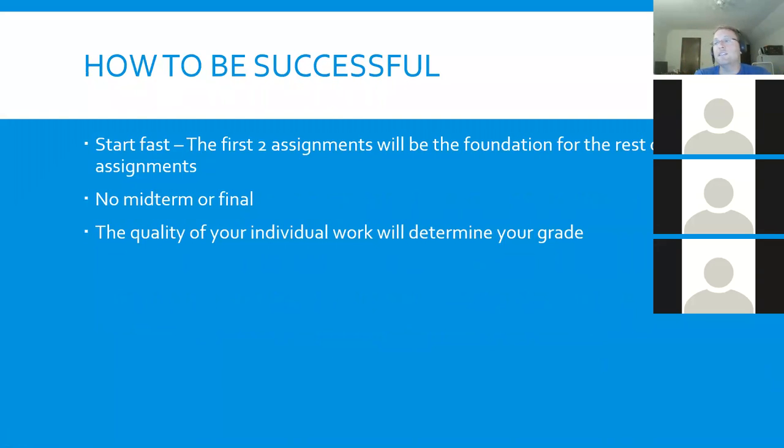How to be successful this semester: the biggest thing I'll tell you is start fast. The first two assignments are getting your Amazon instance set up and then installing a database. All of your other assignments will be 100% dependent on you getting the first two done. If you can't do the first two assignments, you're going to be in trouble — but you can do it. Don't wait until the last second. The first two assignments compose about 40% of your grade, so make sure you're successful with these.